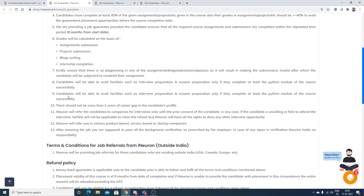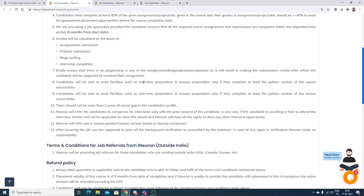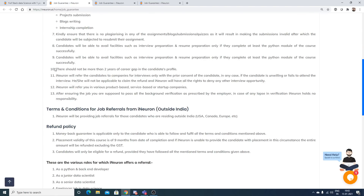Candidates will be able to avail interview preparation and resume preparation only after they successfully complete at least the Python module of the course. iNeuron will begin your interview and resume preparation as soon as you complete the Python module.